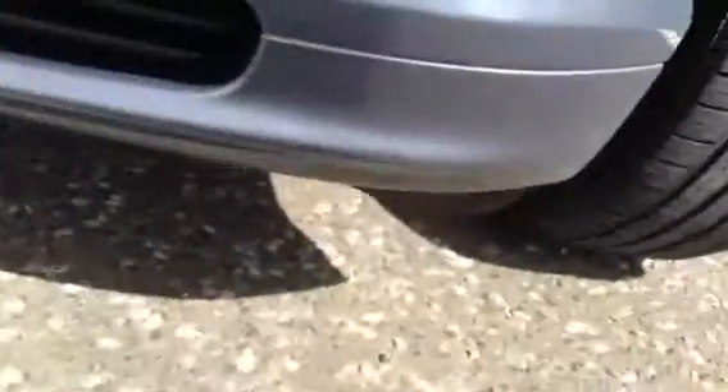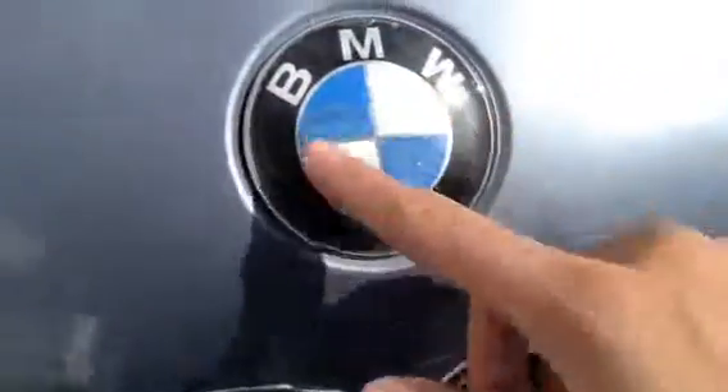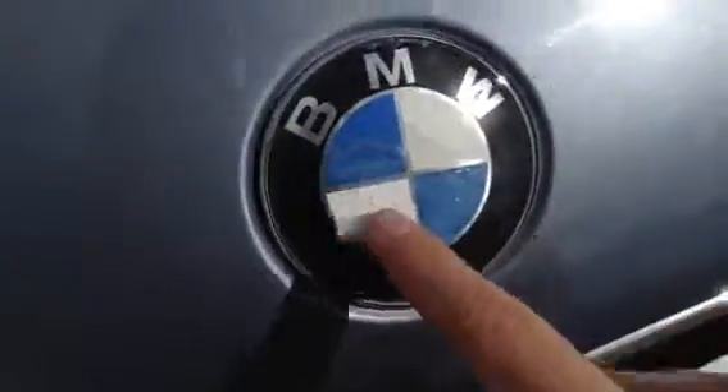Moving to the front of the vehicle, there are one or two light stone chips but no real sign of any damage to the front bumper — it does look very well. Some touching up is required to the front bumper and it could probably do with a new badge as that's starting to fade a little. There are also one or two stone chips to the bonnet.